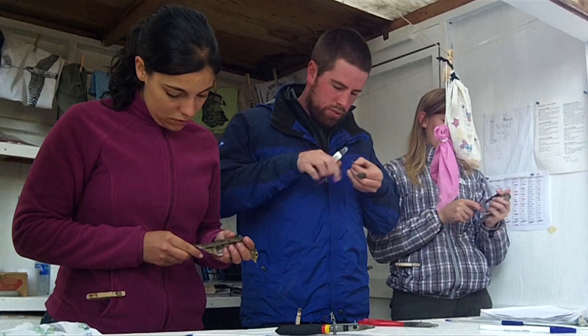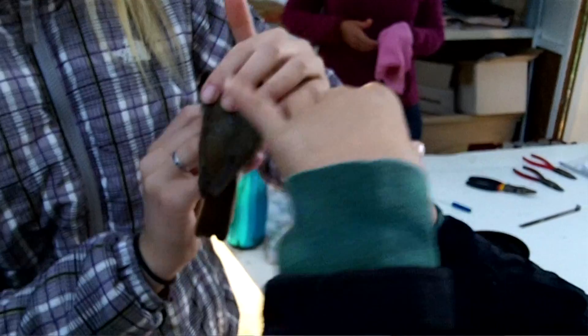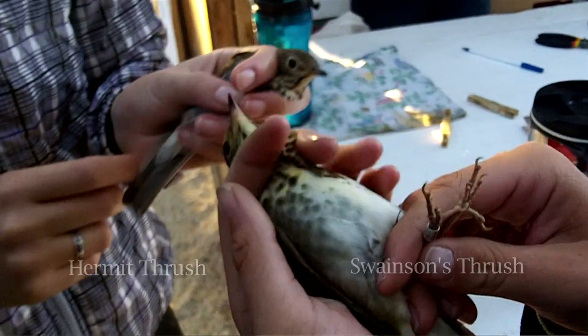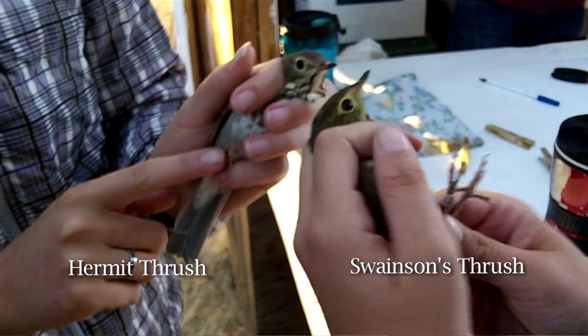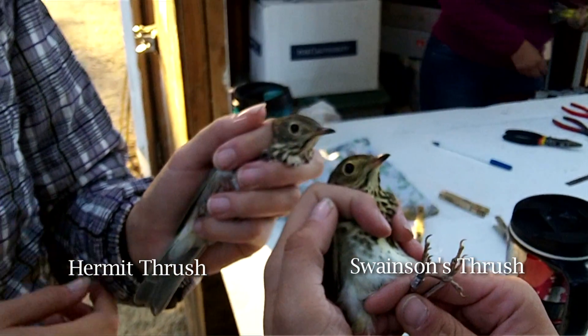Those measurements are really important to get a sense of the bird's general size. Then we measure or assess some other things, including their fat store, which is their fuel for migration, their muscle buildup — because a lot of these birds during migration will actually add muscle mass to help power their flights — and then their body molt, flight feather molt, and feather condition.